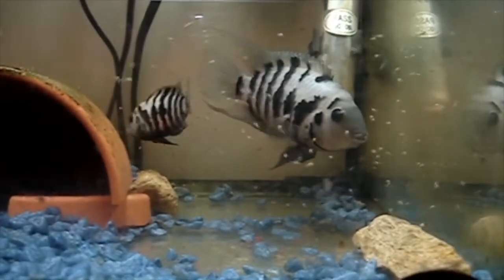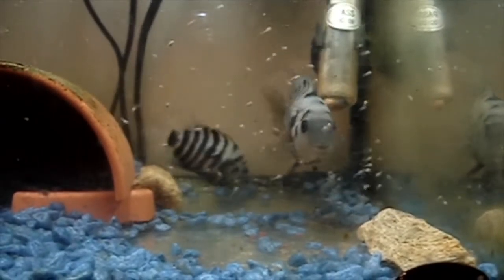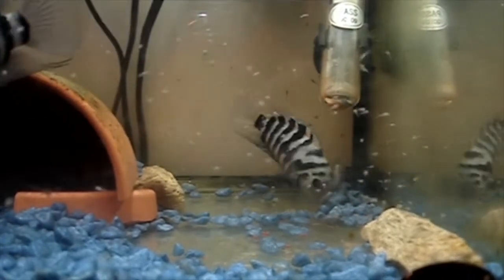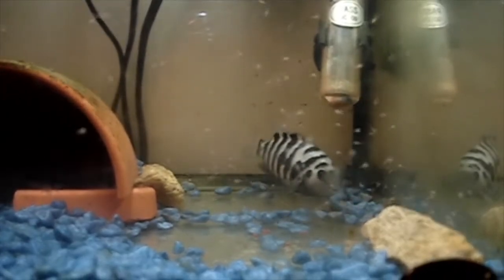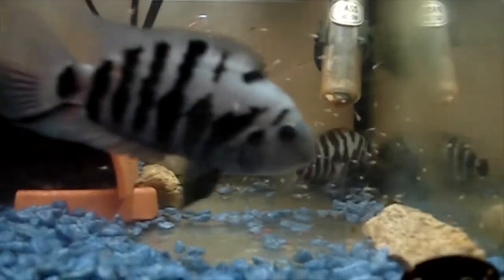I did have a couple of other videos I was hoping to attach to the end of this, when the little babies have grown on a bit, because it doesn't take them that long before they start changing color and getting the little stripes. They look really cool and they fill the tank really quite well.